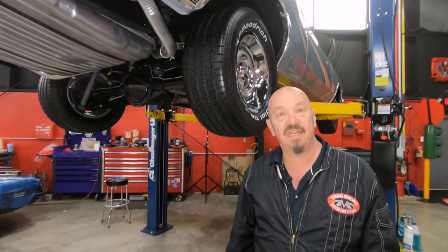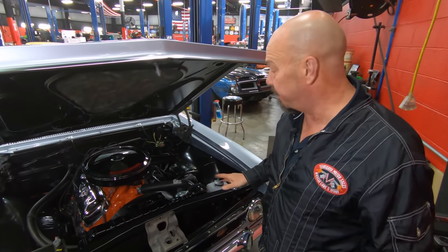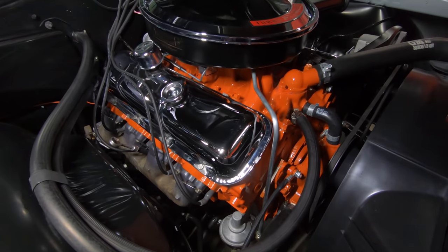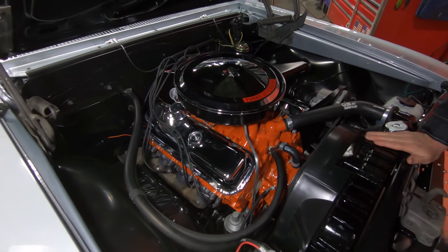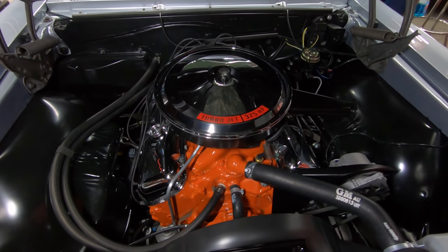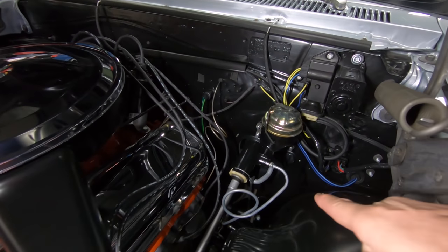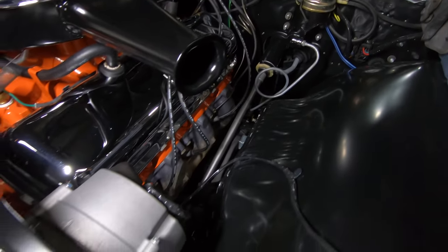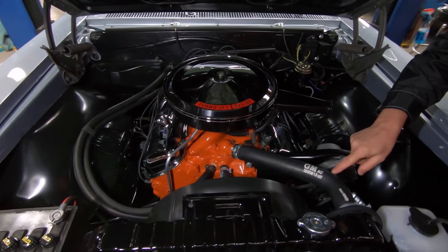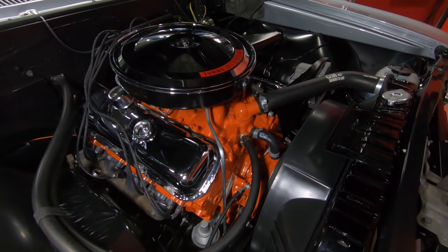We're going to get under the hood and take a look at that 396. Under the hood here we've got a 396 — we do believe it's the original motor. All the numbers line up. Now the block has been milled so you cannot see any numbers where they normally would be — the suffix and the VIN stamped in there. The intake is correct, the carburetor is correct, the heads are correct. Everything about the car is just absolutely beautiful. We've got the master cylinder correct for the car. You can see the steering shaft there looking good. Exhaust manifolds, the steering box. All the wiring looks like it's brand new. All the plumbing looks brand new. You can see the GM markings right here on the hose.